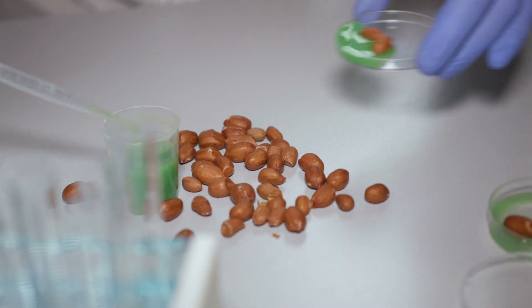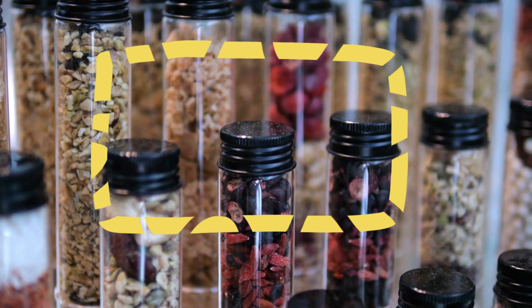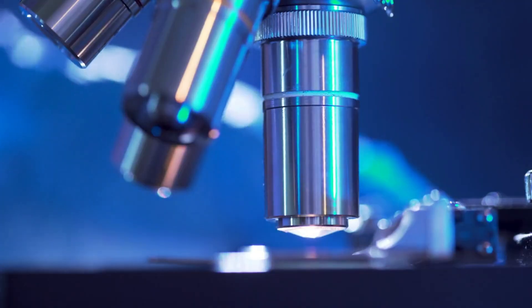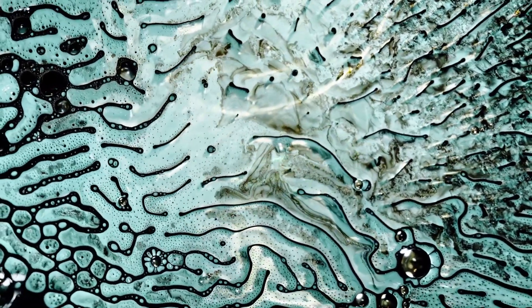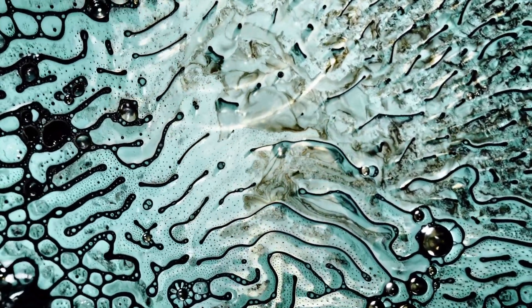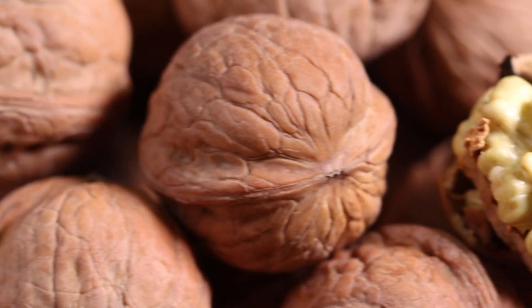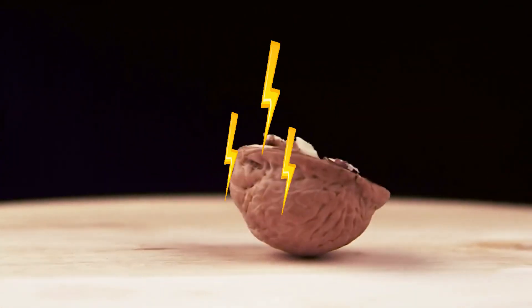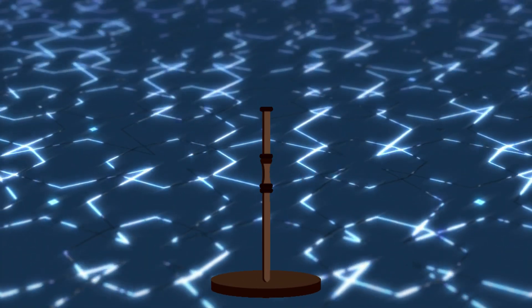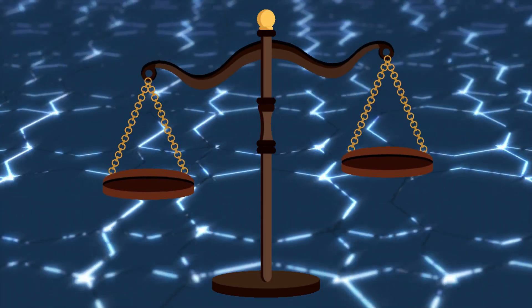The researchers tested shells from four different nuts — almonds, hazelnuts, pecans, and walnuts. Under an electron microscope, these shells looked like miniature sponges, full of micro- and nano-sized channels that evolved to transport water and nutrients while the nut was growing. All four had potential, but walnuts stood out. Their pores were more uniform, their internal channels were better connected, and they offered just the right balance of hydrophilic and hydrophobic surfaces to keep water flowing steadily.